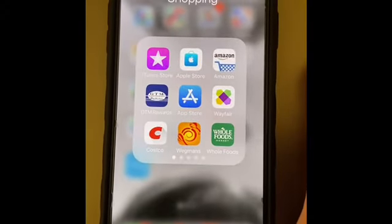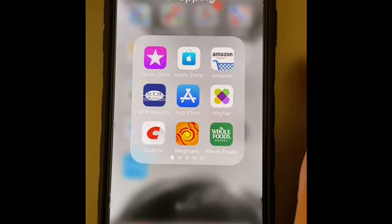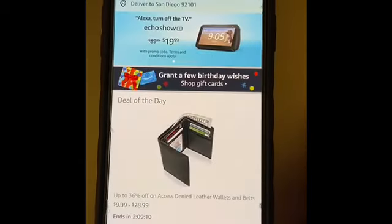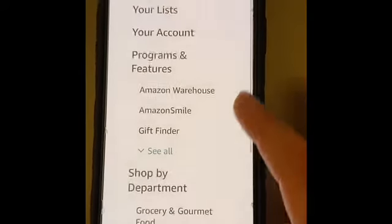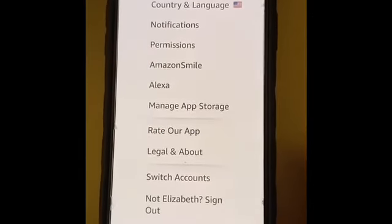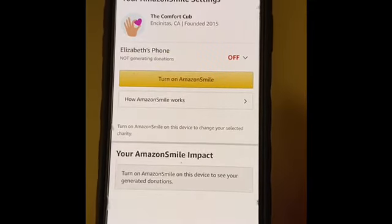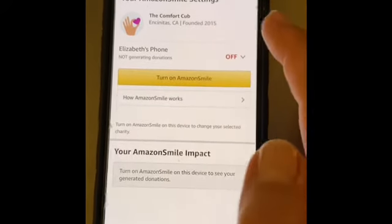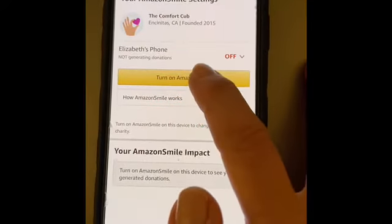Once you've registered for Amazon Smile on your laptop or desktop, it's easy to enable it on your phone. Just click on the Amazon app, then on the lower right of the screen to find settings. Click on settings, then on Amazon Smile. Confirm that you have chosen the Comfort Cub at the top as your charity, then click to turn on Amazon Smile.